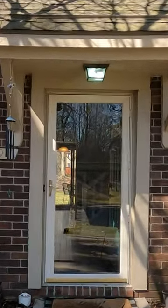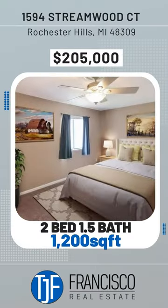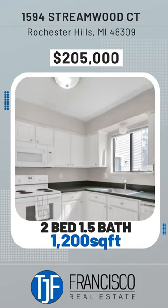Hey guys, here at my newest listing at 1594 Streamwood Court in Rochester Hills. This condo is situated between Crooks and Hamlin. It is two bedrooms, one and a half baths.